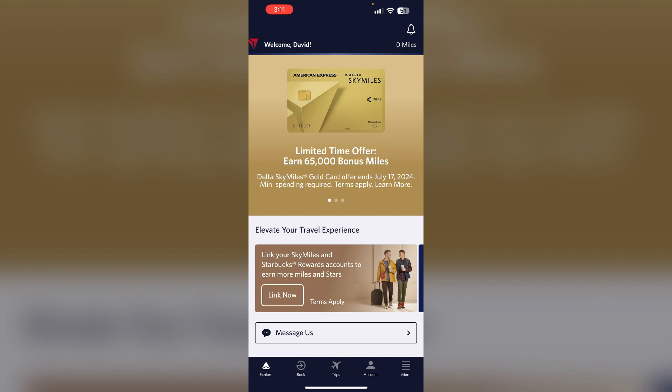The main reason Delta may be denying your upgrade request might be because you booked your ticket using SkyMiles instead of cash. Delta often prioritizes upgrades for passengers who paid cash over those who used miles. Second, you and your travel companion are on the same reservation but booked in different fare classes, which can sometimes cause issues with the upgrade system.